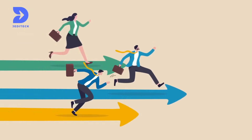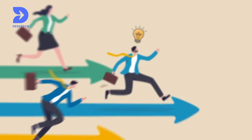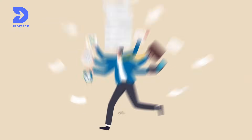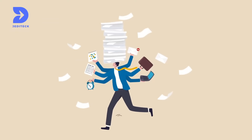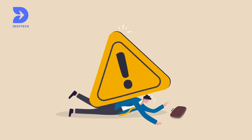In today's competitive business landscape, making smart decisions quickly is essential, but extracting vital information from a growing volume of data, documents, and sources often leads to employee burnout, inaccuracy, and missed opportunities.